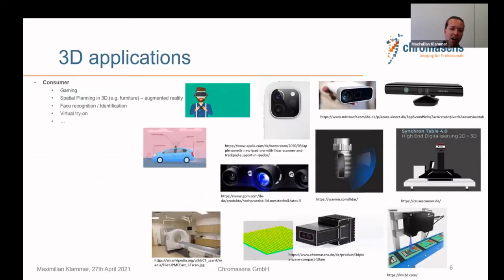3D applications are widespread. In consumer, we have gaming with 3D and augmented reality, furniture planning using an iPad with a LiDAR scanner to measure your room and visualize furniture in augmented reality. Face recognition and identification is also a consumer application, as is virtual try-on — for example, trying on sunglasses based on 2D images, which 3D LiDAR can improve.